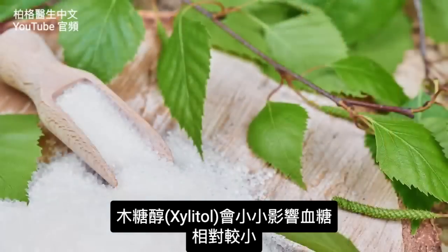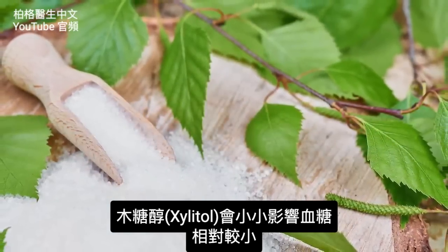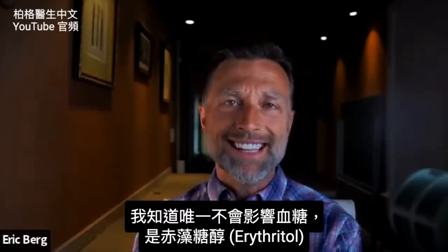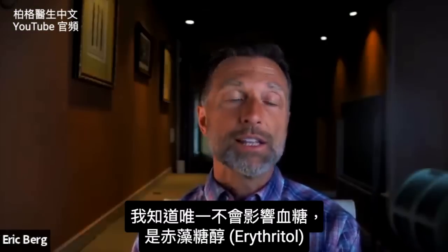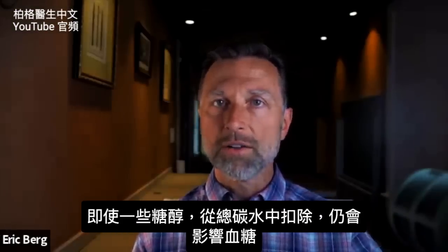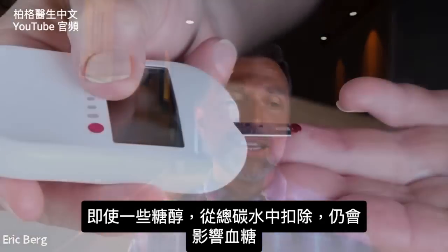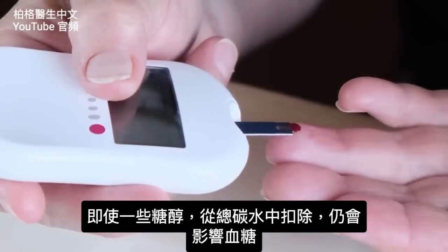Now, xylitol can affect blood sugars to some degree, but not as much as the others. The only sugar alcohol I know that doesn't affect your blood sugars is erythritol. So even though these sugar alcohols are deducted from the total carbohydrates to give you the net carb, your blood sugars can still be affected.